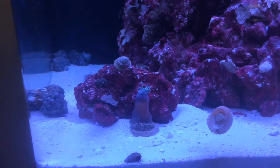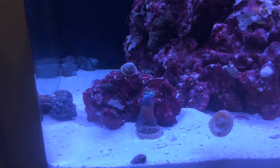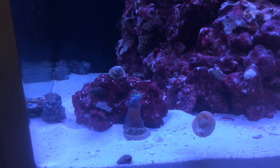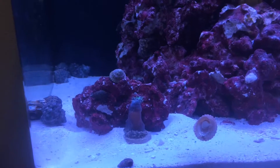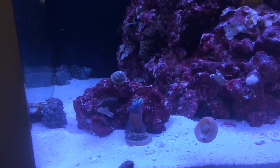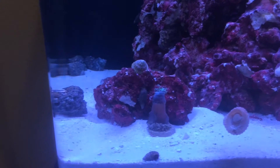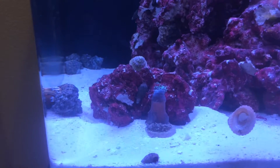Here are some of our newest additions. We actually bought this tank a couple days ago, had to cycle through the salt water, and then we got 10 snails and 10 hermit crabs. We had those for about two days, and then we just purchased a coral — it's starting to come out.